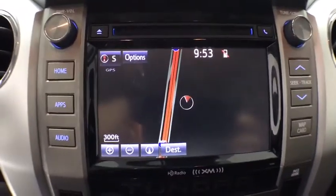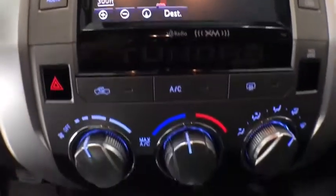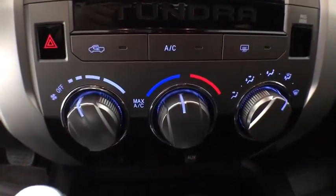Overhead console, tachometer, panic alarm. Wouldn't you look great in this vehicle? Stop in today and see for yourself.